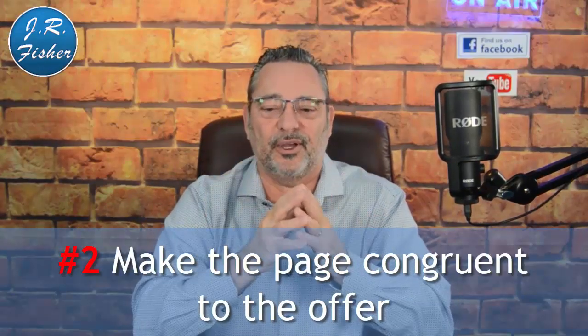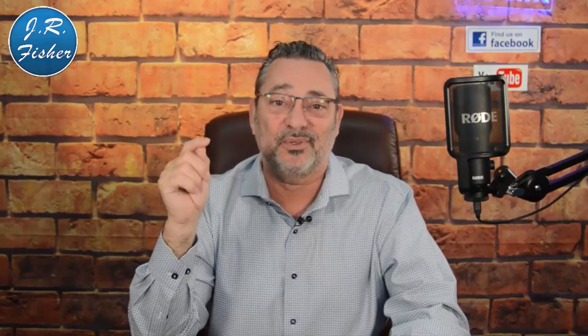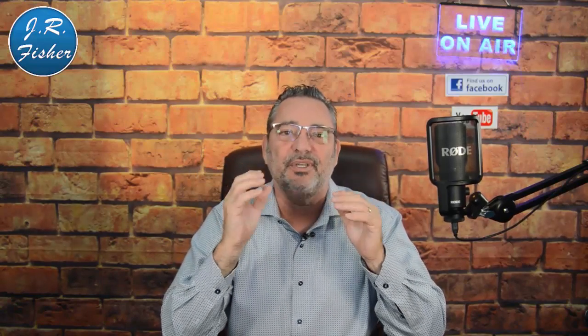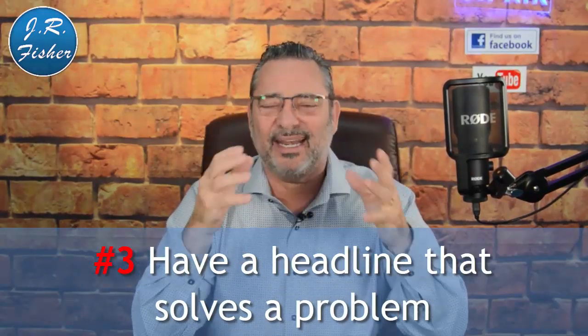Number two: make the page congruent with the offer. If you're advertising a blue sweater and someone clicks your ad, they need to land on a page showing that exact blue sweater with the same headline. If they arrive at your general homepage with all your products, it confuses them — their brain says 'I don't want to be here' and they click off, killing your sales.